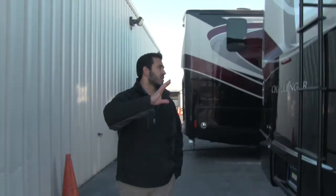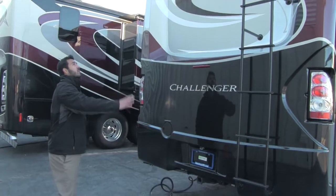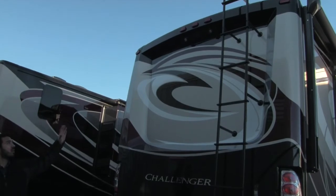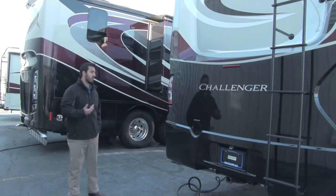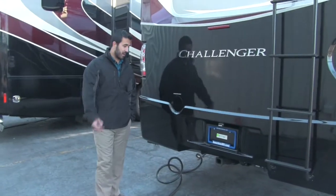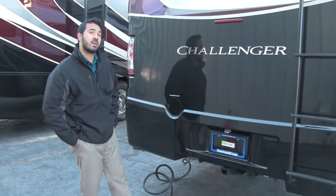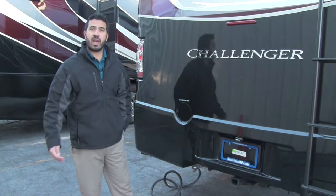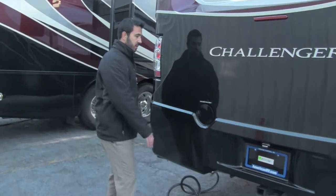As we come around to the back of the Challenger, you'll have your beautiful rear cap on here. You'll have your ladder built in so you can climb up on the roof — it will be a fully walkable roof. You'll also have your backup camera right there for added visibility when you're backing up to make sure you're not going to hit anything. You're going to have a hitch that comes standard — an 8,000-pound hitch — so you can easily pull an extra trailer, a vehicle, anything you want behind you. The Challenger is going to be able to handle it.